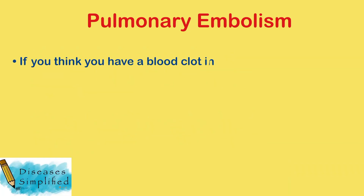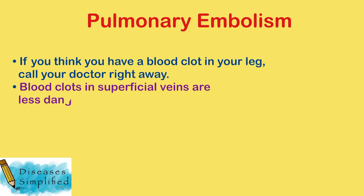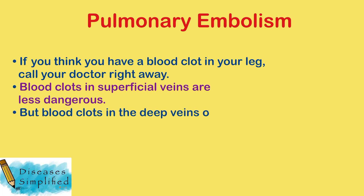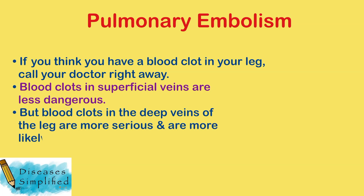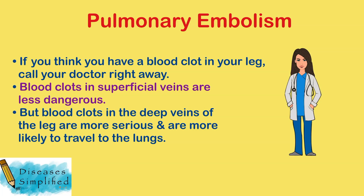If you think you have a blood clot in your leg, call your doctor right away. Blood clots in the veins near the surface of the skin are less dangerous, but blood clots in the deep veins of the leg are more serious and are more likely to travel to the lungs.